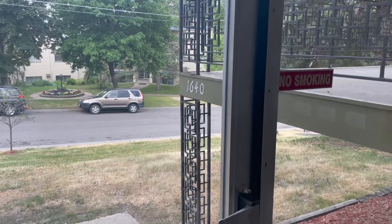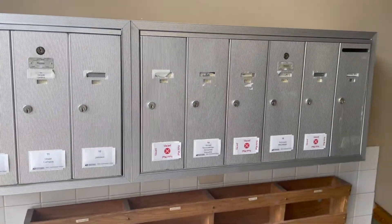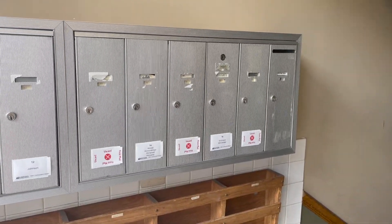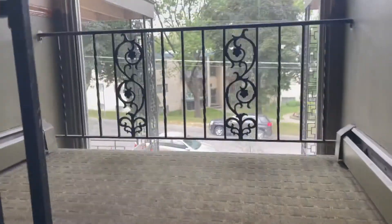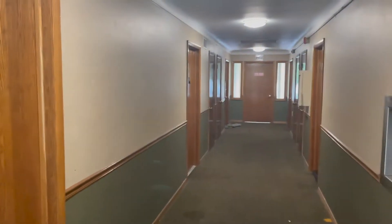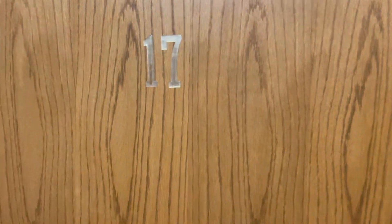Upon entering the main doors here at 1640 Cumberland, for apartment number 17, your mailbox will be on the left. We'll go upstairs to the third floor and take a look at this beautiful two-bedroom, one-bathroom apartment. Here's the third floor hallway, and unit 17 is the first one on the right.